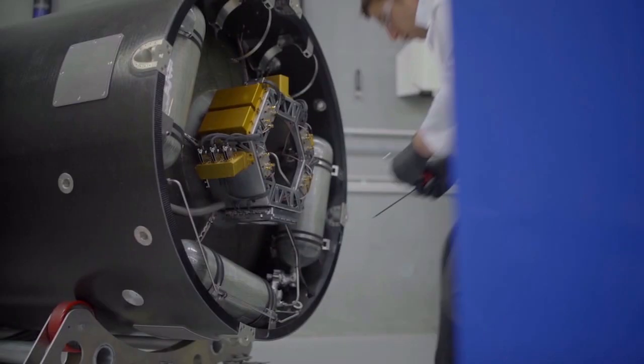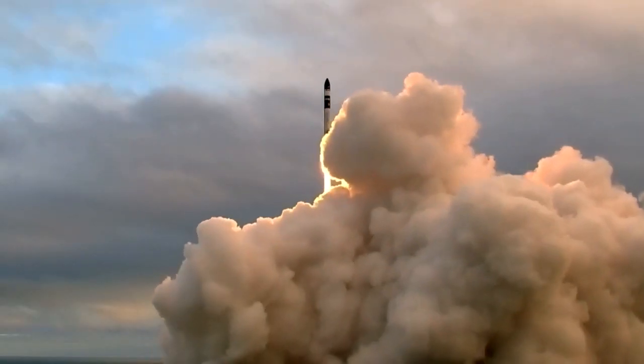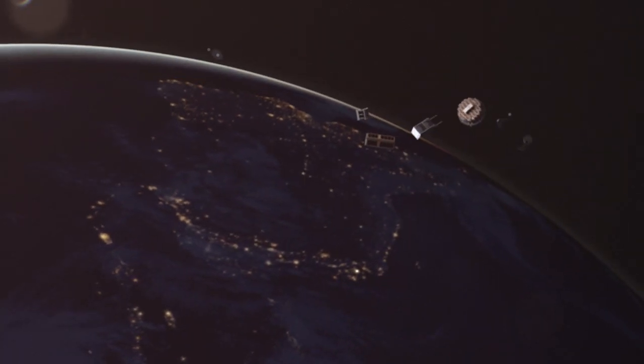In only three years, the Venture Class Launch Services capability went from this to this. And it all started with a pioneering idea for a low-cost, first-class, dedicated ride into space for small packages of big science.